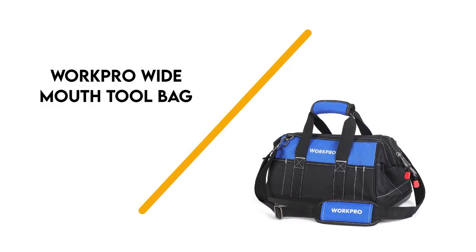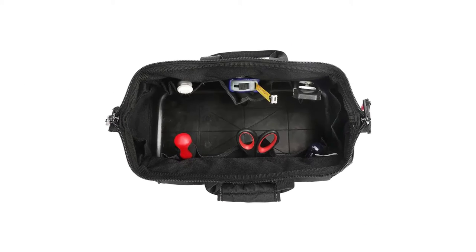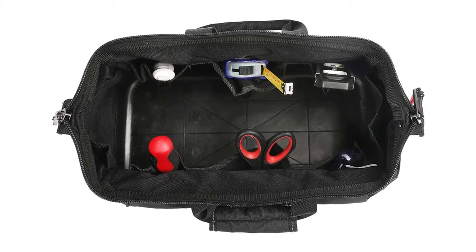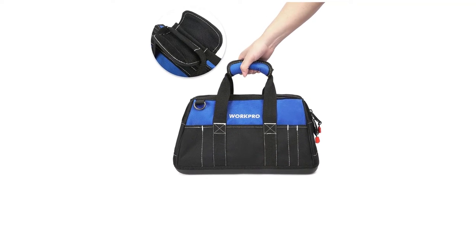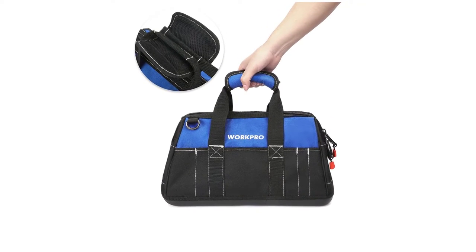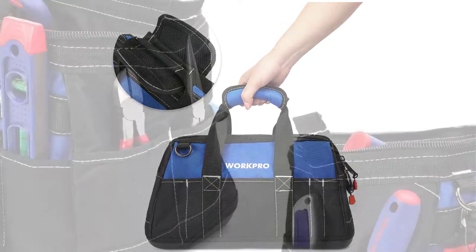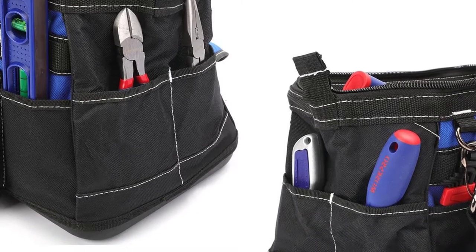Number 6: WorkPro Wide Mouth Tool Bag. This wide-mouth duffel-style tool bag measures 9 x 16 x 11 inches. It's made from 600D polyester fabric and features a double-layer construction. There's a single large interior space with 8 interior and 13 exterior pockets. The outside also has 8 belts for holding hand tools.